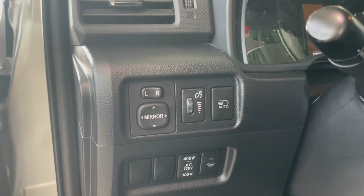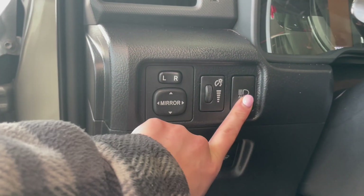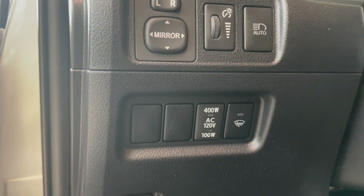On the left-hand side of the steering column we do have our mirror adjusters as well as our dash dimmer. This one here is our automatic high beams, and going a little lower we do have our AC 120-volt charger. This is also our heated windshield wiper blades.